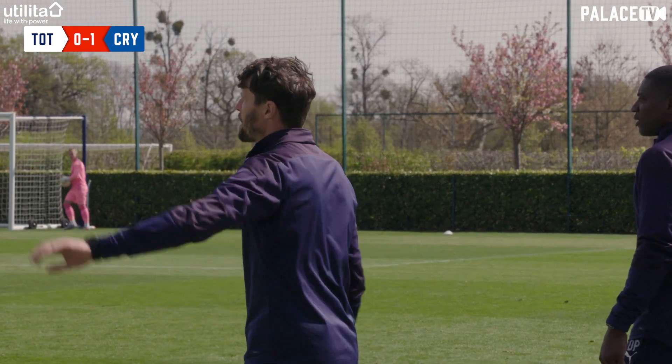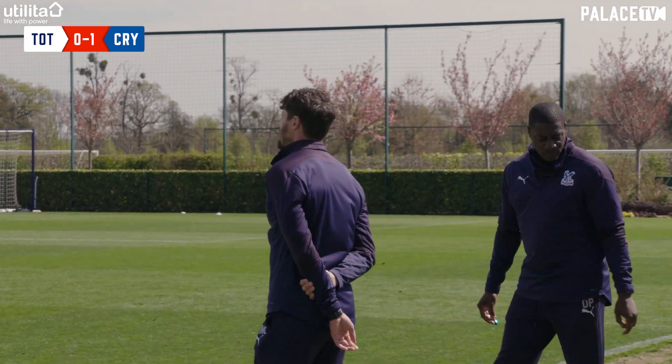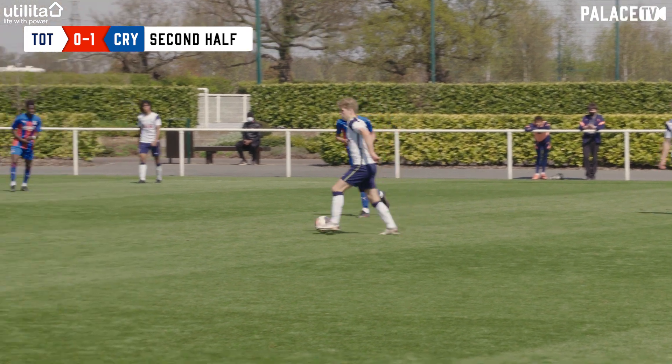What a job Paddy McCarthy has done in Palace's first year as a category one academy. They currently sit three points clear.